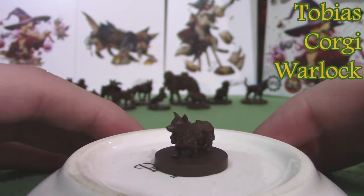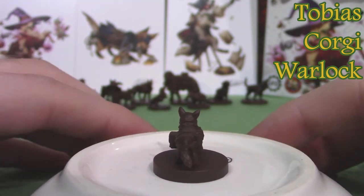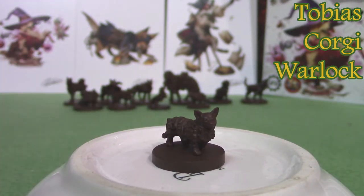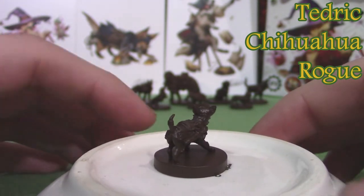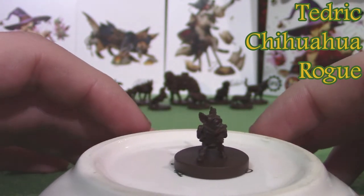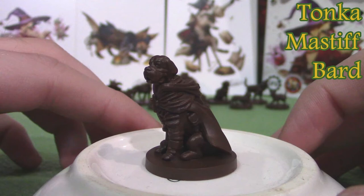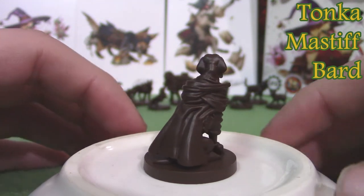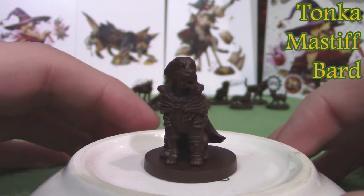There's Tobias, a Corgi warlock. And then there's Tedrick, the Chihuahua rogue. And lastly we have our Kickstarter exclusive one — or rather the one they released when they met a certain goal on their Kickstarter — that would be Tonka, a Mastiff bard.